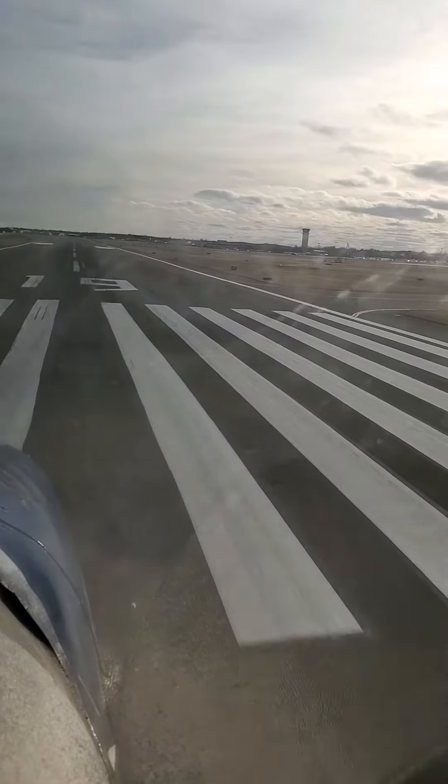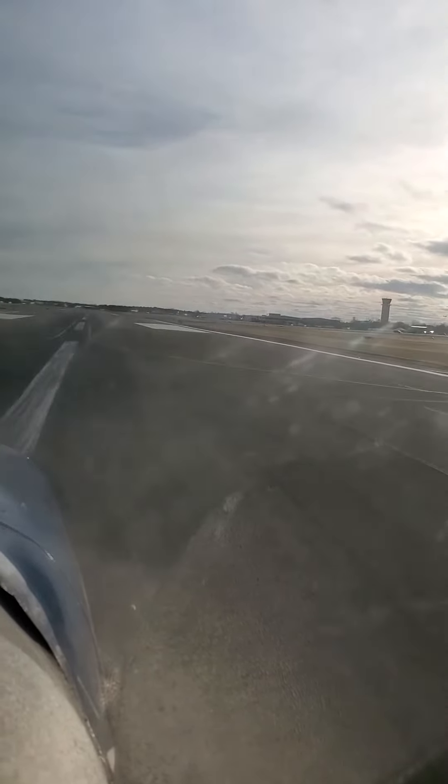7VB, left downwind, runway 19R. 7VB, extend downwind, I'll call your base. 7VB, extend downwind, you'll call your base. Turkey 38 Hotel, turn base. Turn base, 38 on south.